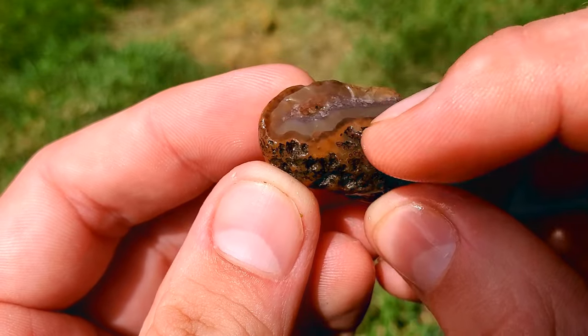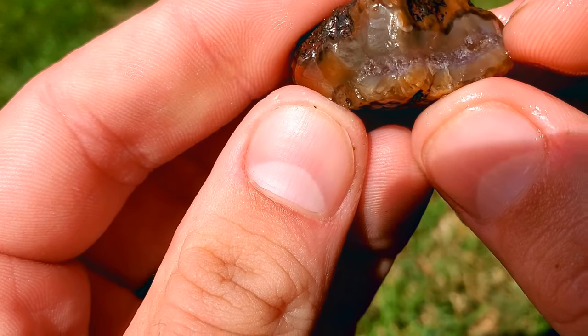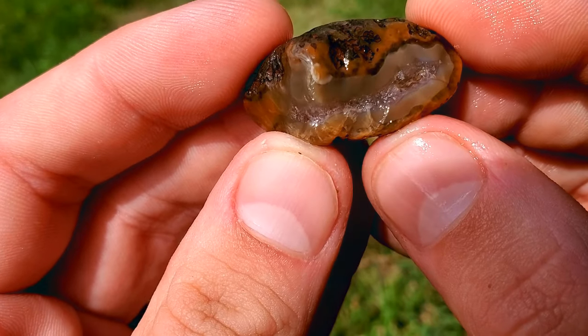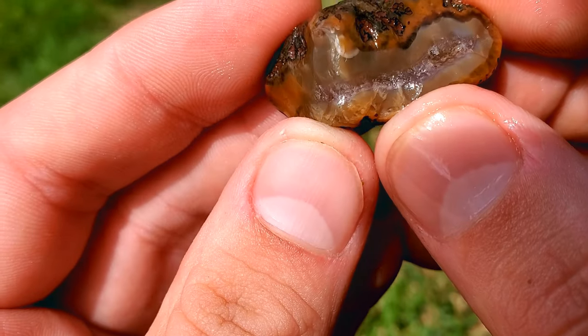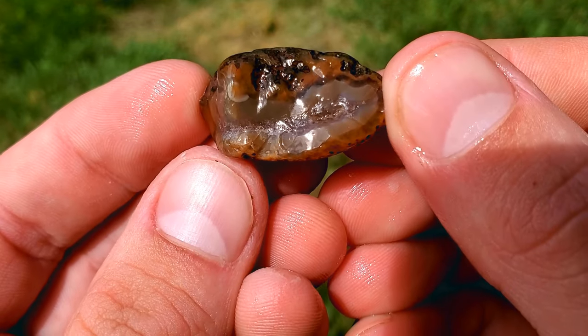Here's another one. It's got some mossy qualities, some beautiful bands running around it, and this quartz right here — I'll let you guys be the judge. Is that purple? Looks kind of purple to me. Really, really light, but yeah, really, really beautiful piece.